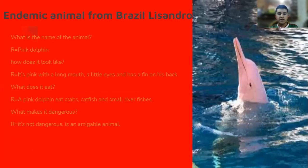King Dolphins — it's pink with a long mouth, little eyes, and has a fin on its back. It eats crab, catfish, and small river fish. It's not dangerous.